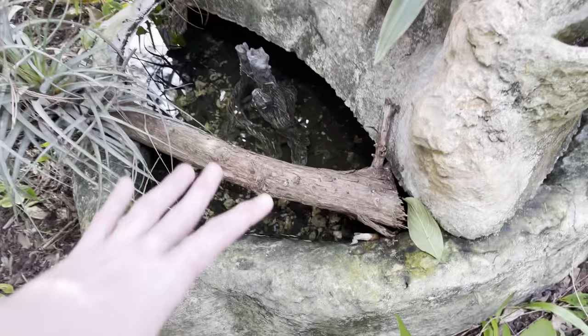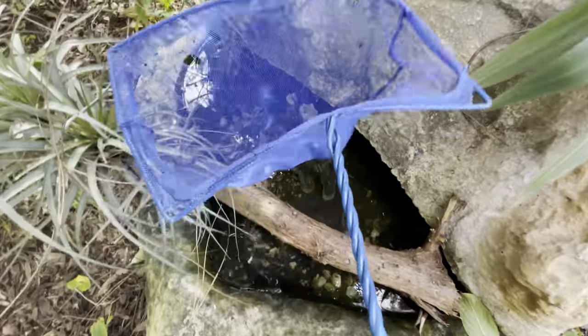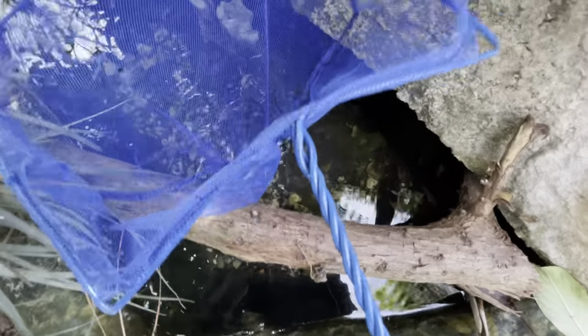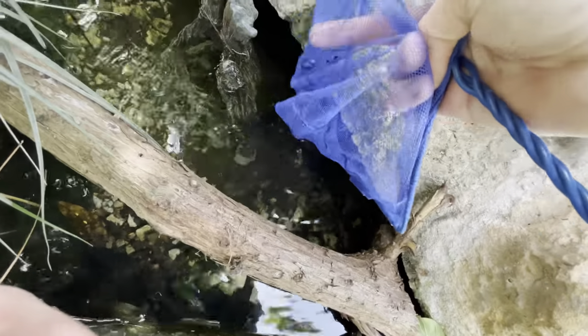I think I might go grab the green trap — the one with the really tiny holes — and place it here to see if we can catch those little ones. I won't show much of that; I just want to see if I can catch them. But yeah, we got three dalmatian mollies — that is sick! One last look at them before we put them in the pond. These are the biggest dalmatian mollies we've caught in that canal; usually we catch little guys.